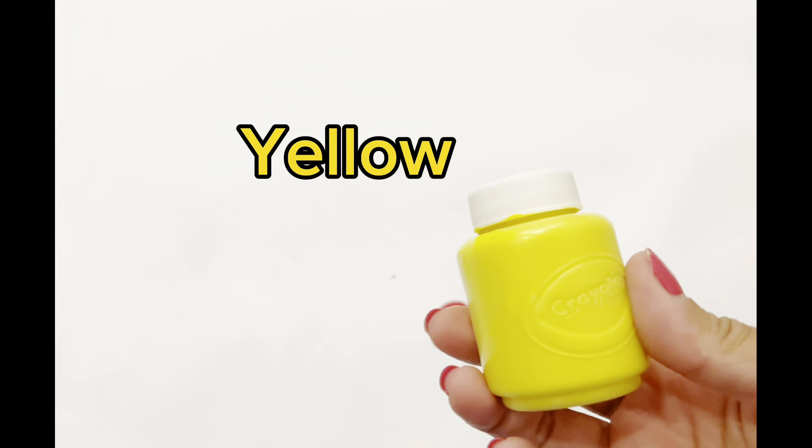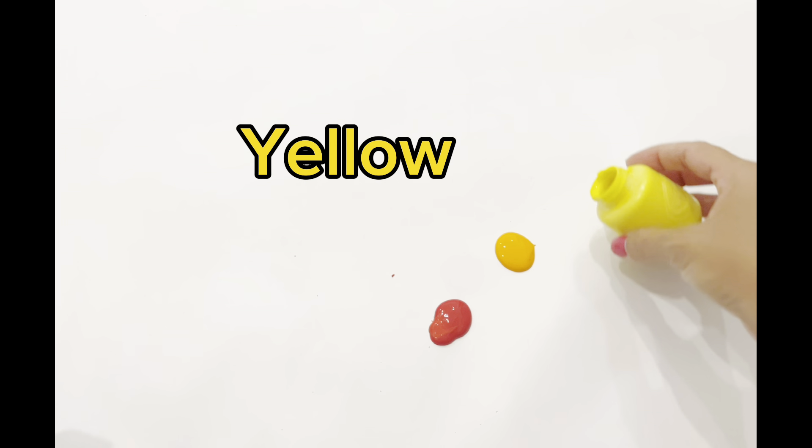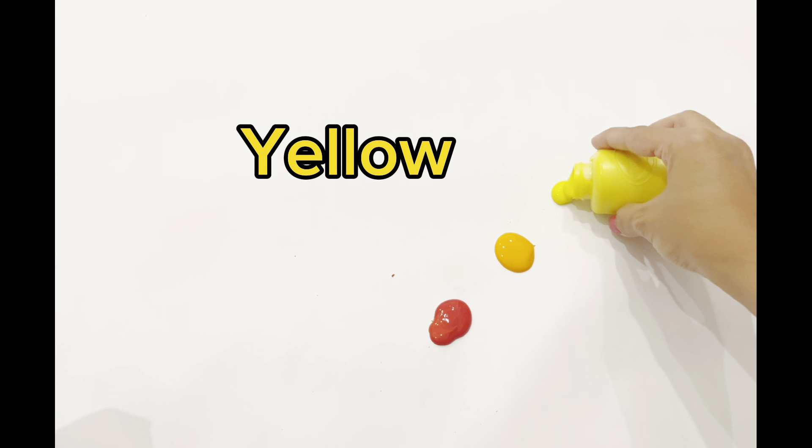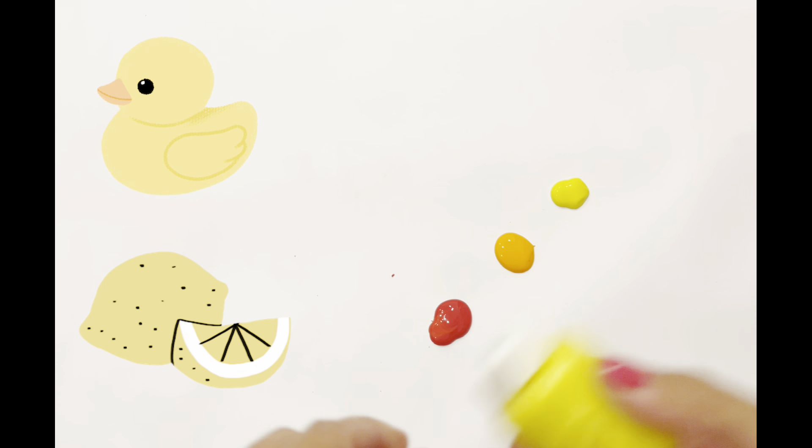Now we have the color yellow! Yellow is the color of the rubber ducky and lemon. Great job!